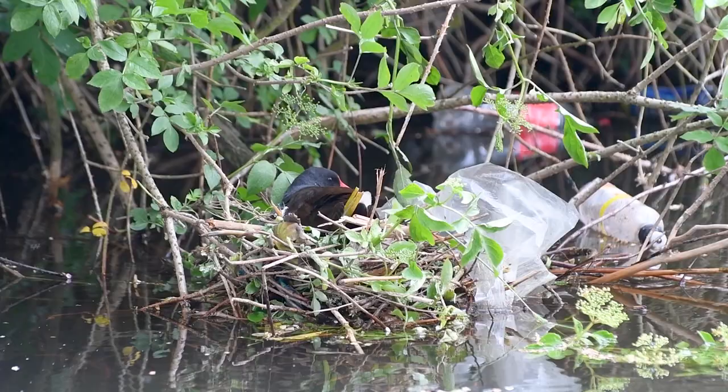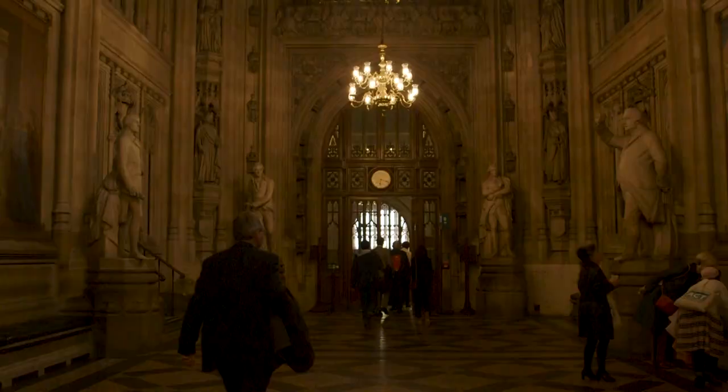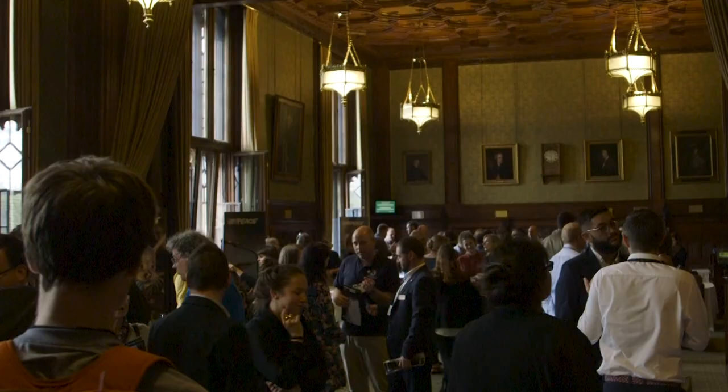Our investigation revealed that the River Mersey had proportionally more plastic than even the Great Pacific Garbage Patch, which is widely considered to be the most polluted expanse of water on earth. We were horrified by what we found in our rivers and we needed to make sure that those in power felt the same way too.